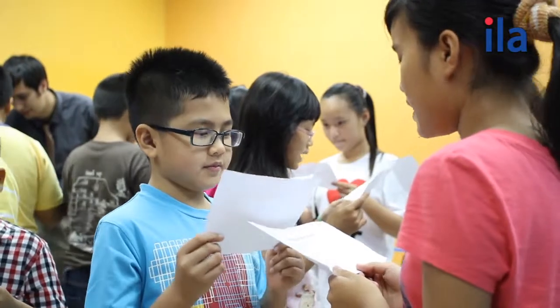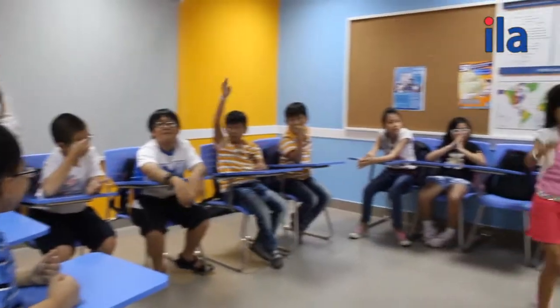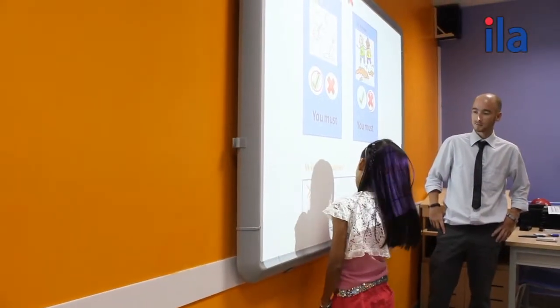Children are provided with plenty of opportunities to learn through movement and gesture. When teaching English to children at this age, it is important that they feel confident and understand the new language clearly. This is an example of how teachers introduce words to young children.